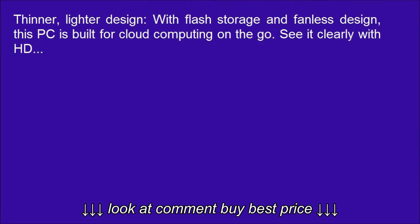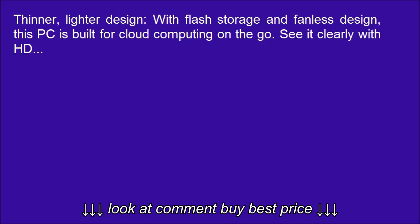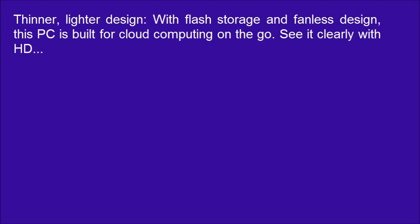Thinner, lighter design with flash storage and fanless design — this PC is built for cloud computing on the go. See it clearly with HD display.